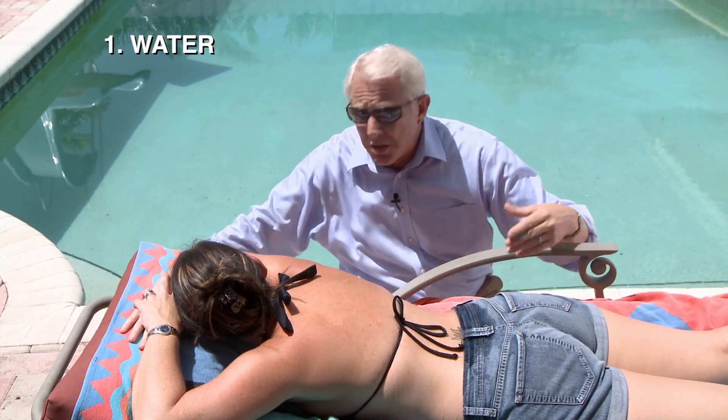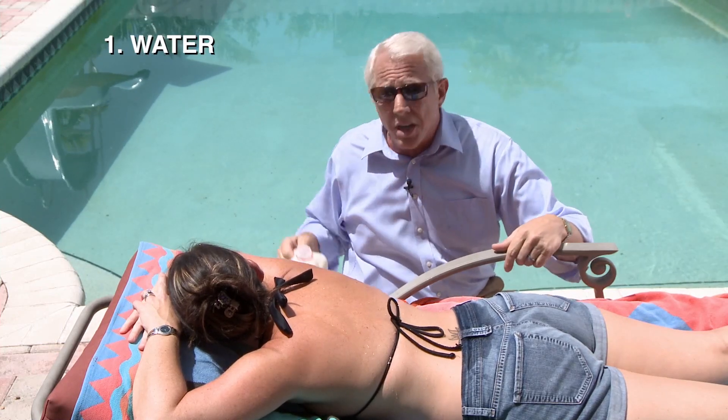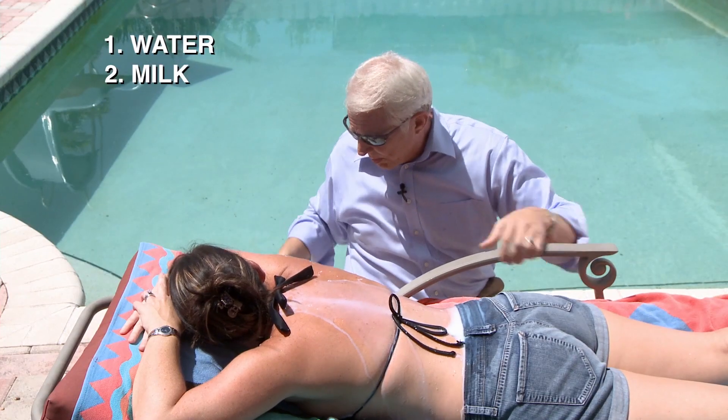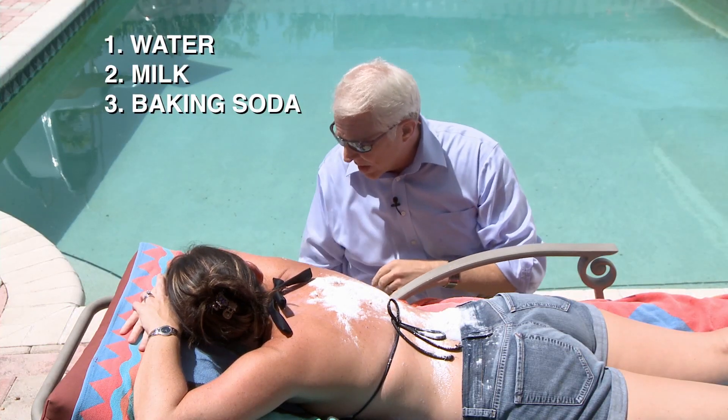First and foremost, you've got water. You want to drink it, and if your sunburn is bad, you want to lay in a nice cool bath. Another thing that's supposed to work diluted is milk. Milk is supposed to help, and then of course there's baking soda. Baking soda is great for sunburns and all kinds of other stuff.